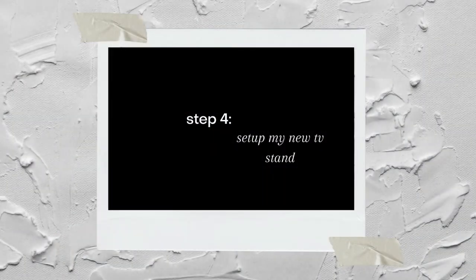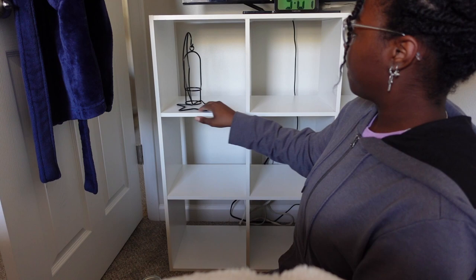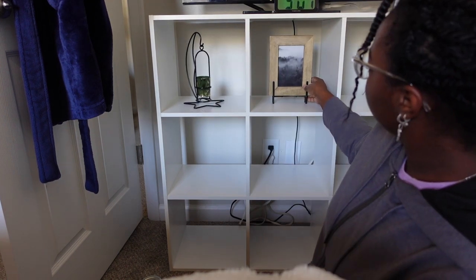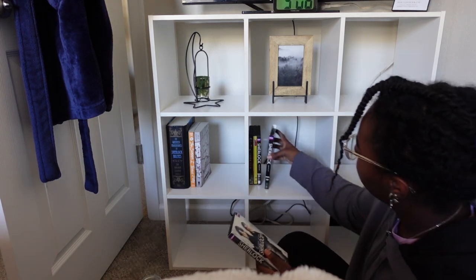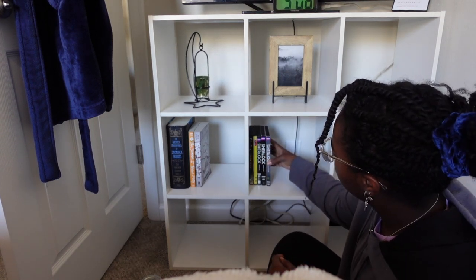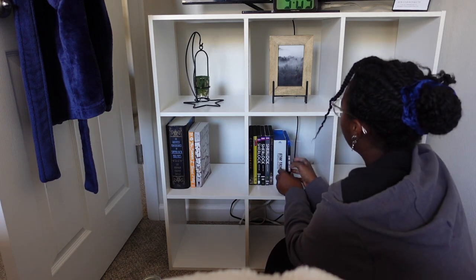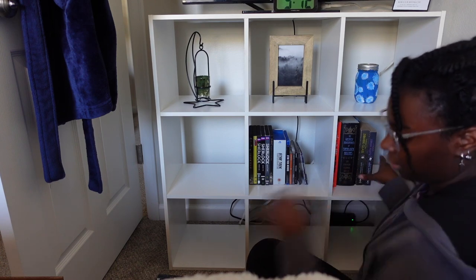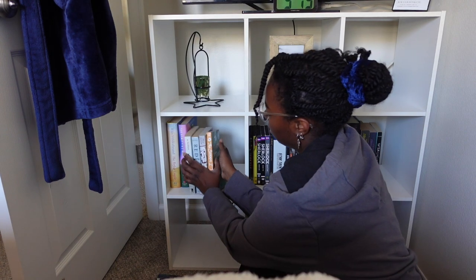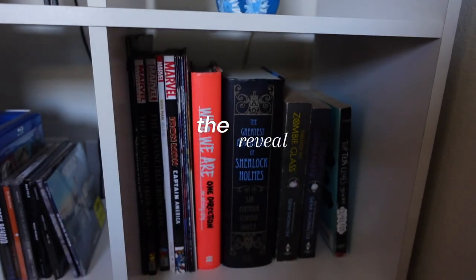After a while, Christina was finally able to bring up the TV stand for me, and here I am setting it up. My favorite part — more decorating. This is what we have so far, and here she is: the TV stand reveal.